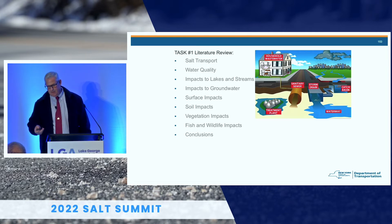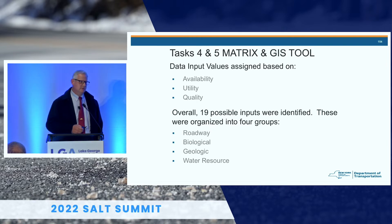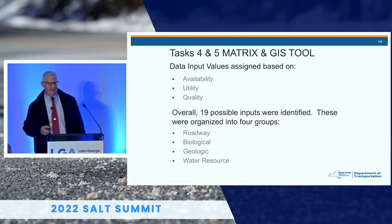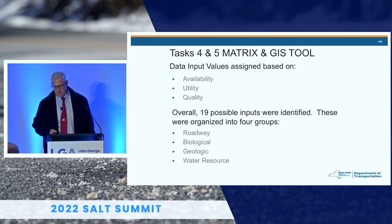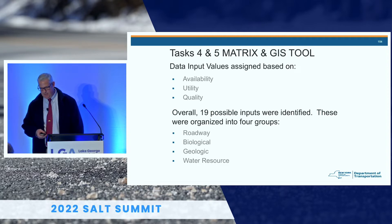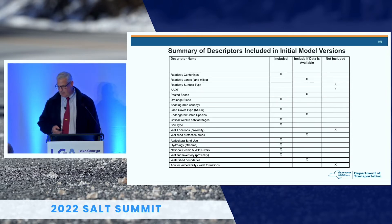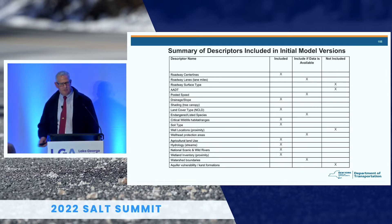Looking at task four, the data inputs they came up with — there were 19 possible inputs, ranked based on availability, utility, and quality. Of those 19, they were divided into four groups: roadway, biological, geological, and water resources. The inputs were categorized as included where data was available, and not included but could be added later.